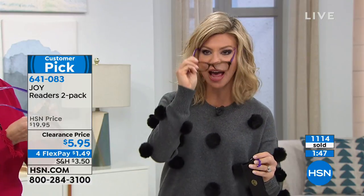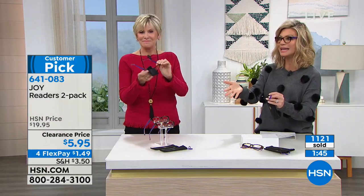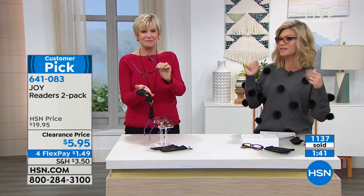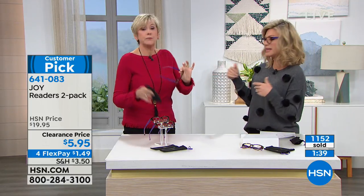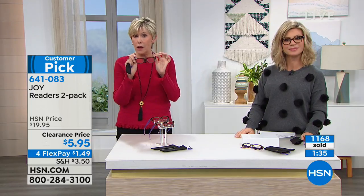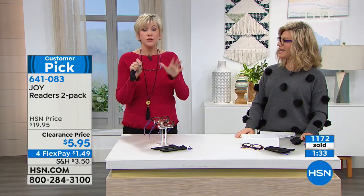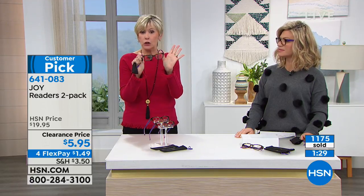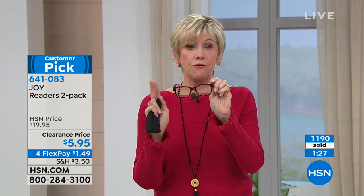This is the lowest price we have ever done her readers for. So you know you need them — or if you don't know you need them yet, get them at that lower magnification because eventually you will. They're always a customer pick because everybody recognizes the quality, the ease of use. You're not spending a million dollars but you're getting a million-dollar look, and the vision is fantastic.